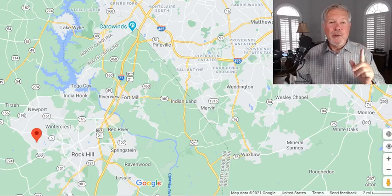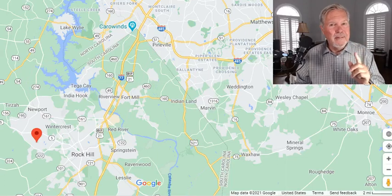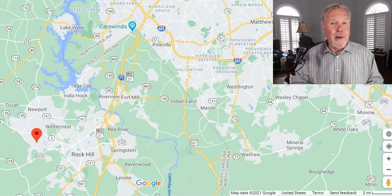Rock Hill, no HOA, think about it — two master suites, multi-generational.